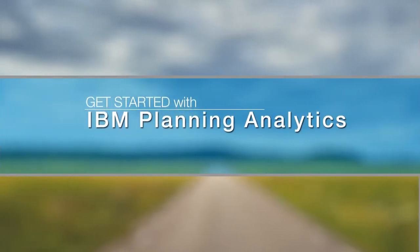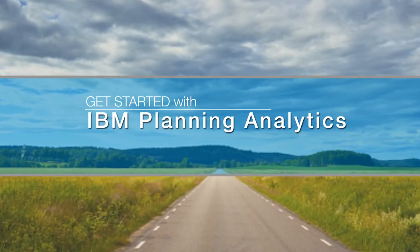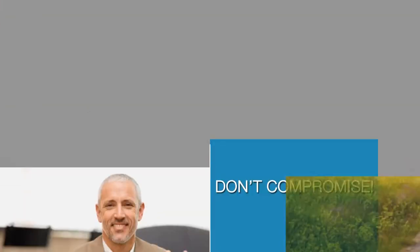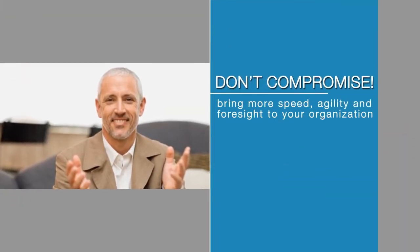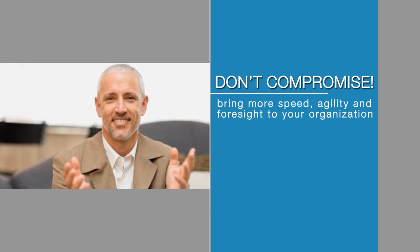Get started with IBM Planning Analytics today and get a clearer view of what's ahead. Because planning without analytics is planning without insight. Don't compromise. Visit us online to learn how you can bring more speed, agility and foresight to your organization.